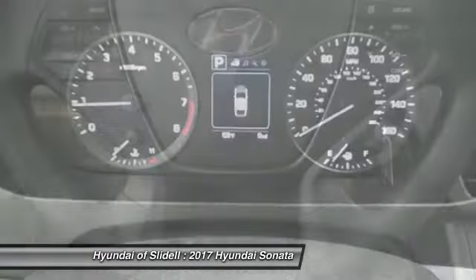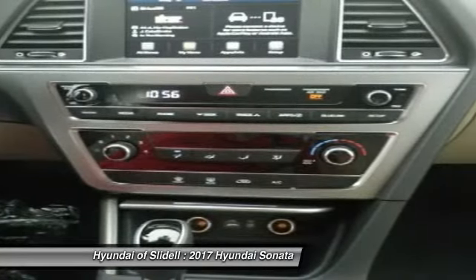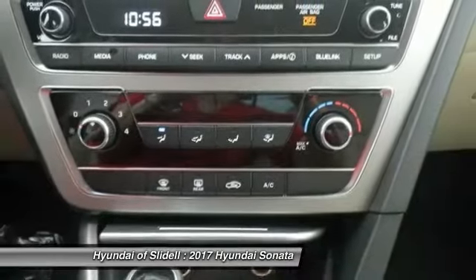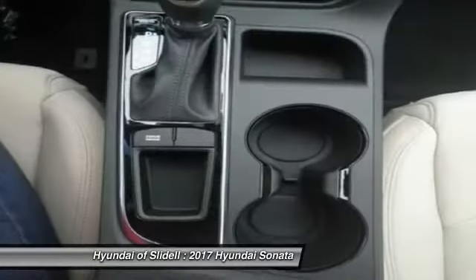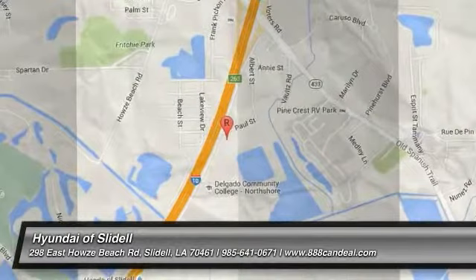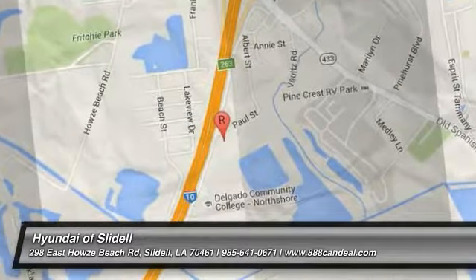Drive away with a great deal on this vehicle. Call or stop in today. For more information, visit www.fema.org.